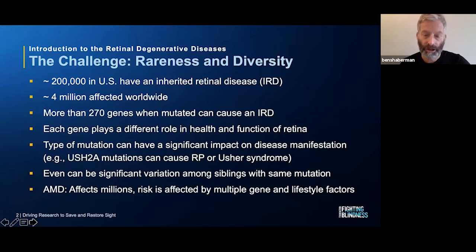Age-related macular degeneration, which I'll also be covering in this webinar, is actually a pretty common retinal degeneration, and that really falls in a different category. We'll talk more about that throughout the webinar. So again, 200,000 people collectively in the U.S. have an inherited retinal disease. Globally, that number is about 4 million people affected by an IRD.